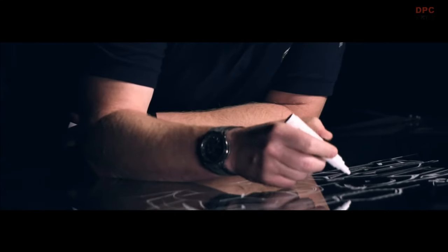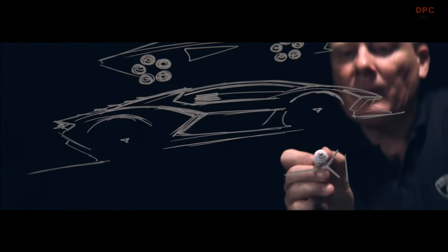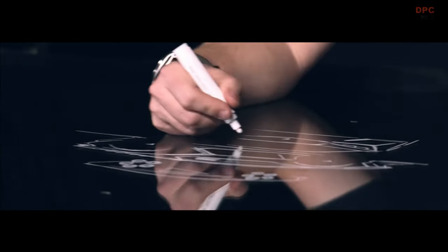When I'm sitting in front of a white piece of paper, inspiration for me can come from anything — music, a car that I like, a sketch that I have in memory.